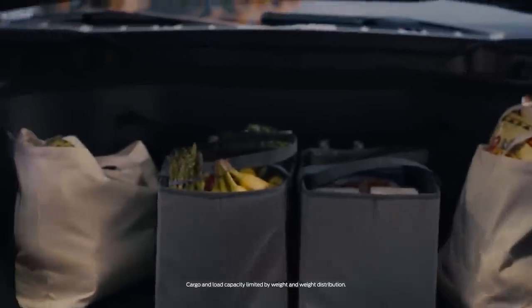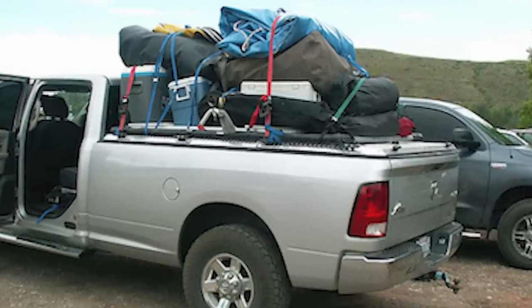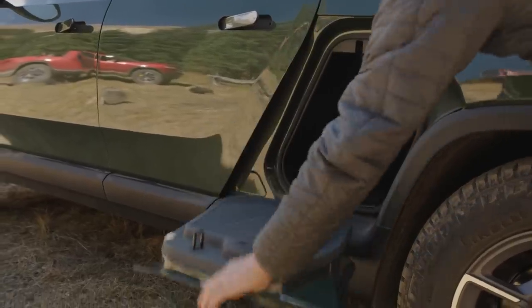How many times have you wanted to pick up some groceries or packages and certainly didn't want to throw them in the bed where everything would fall over and spill out? The frunk to the rescue — the perfect spot to store stuff. Not to mention the Rivian's cool gear tunnel, which other pickup trucks won't have. Do you have 11 cubic feet of space in your frunk? And the Ford F-150 Lightning is going to have 14 cubic feet of space.